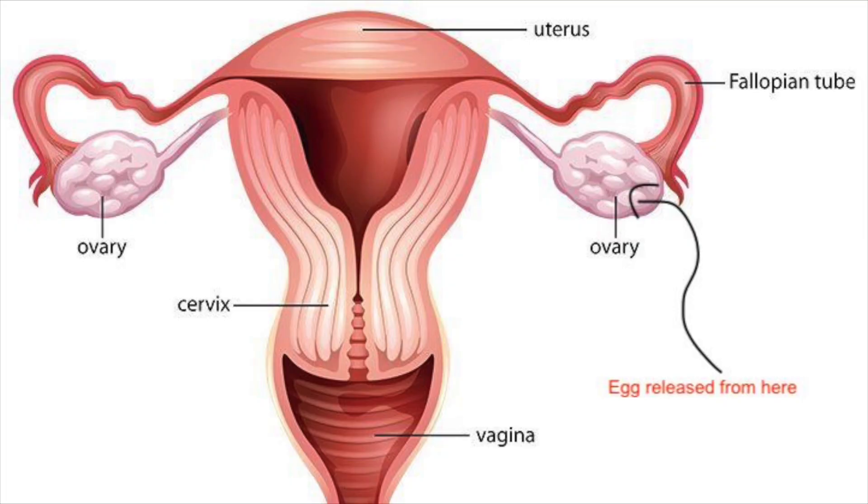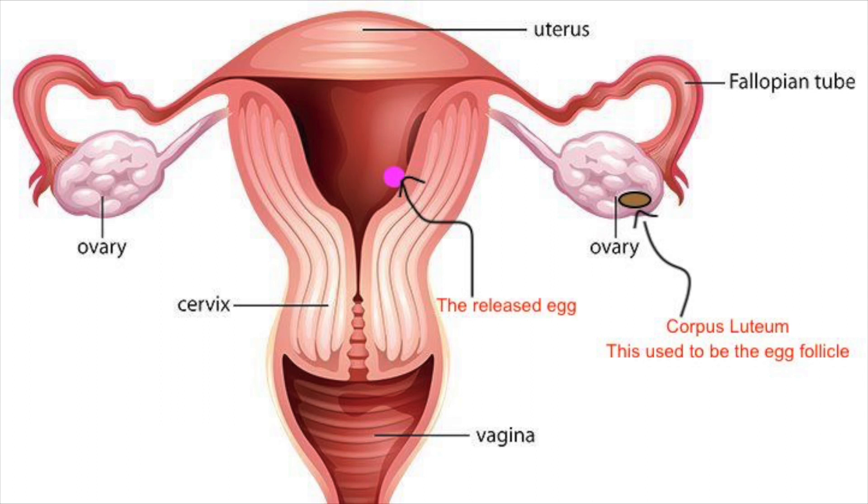The first thing I want to address is what happens during a normal menstrual cycle. Around day 14, an egg is released from an egg follicle within the ovaries and travels down the fallopian tube into the uterus. The remnant of that egg follicle is called a corpus luteum, and this structure becomes important because it releases hormones that determine what happens to the egg — depending on whether it's fertilized or remains unfertilized.